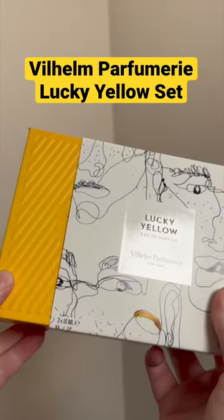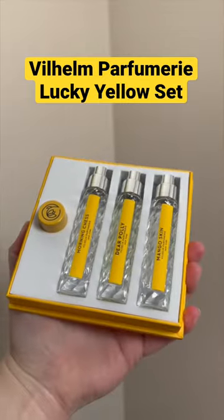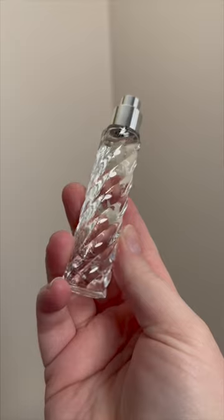This is a new Lucky Yellow Discovery set from Wilhelm Parfumery, now available at Twisted Lily. It includes three of the brand's best-selling fragrances, and they come in luxe 10ml travel sizes.